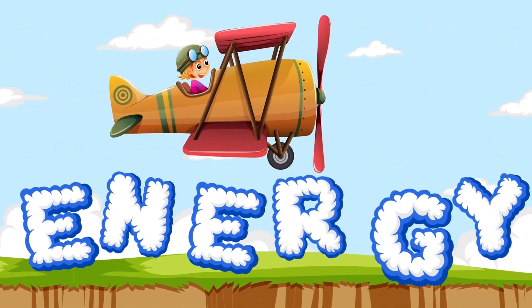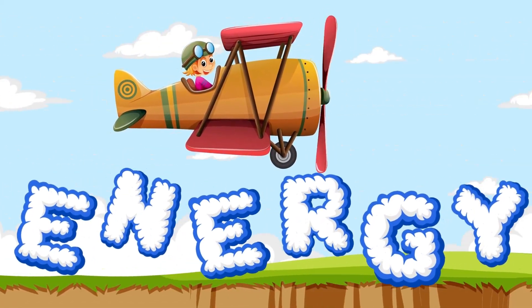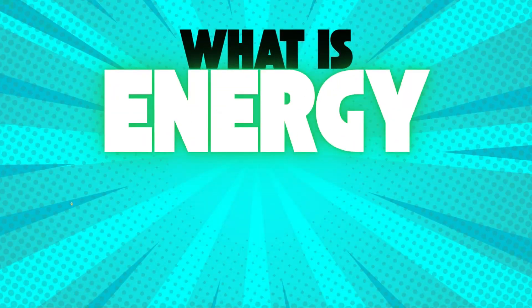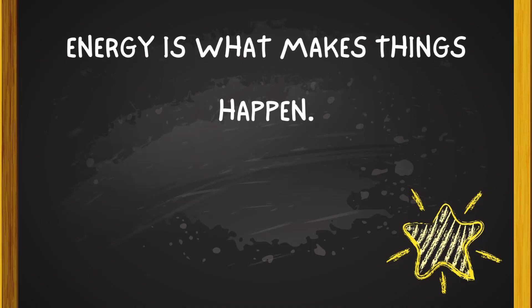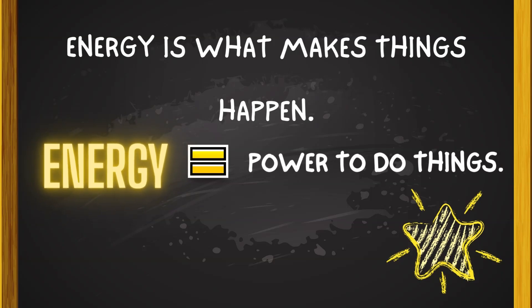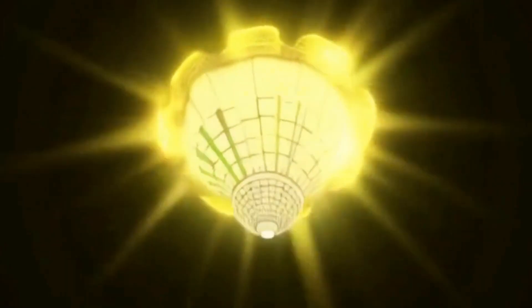Hey friends, let's learn and explore different types of energy today. What is energy? It's what makes things happen. Energy equals power to do things. Energy helps us run, keeps us warm, and powers our lights and toys.